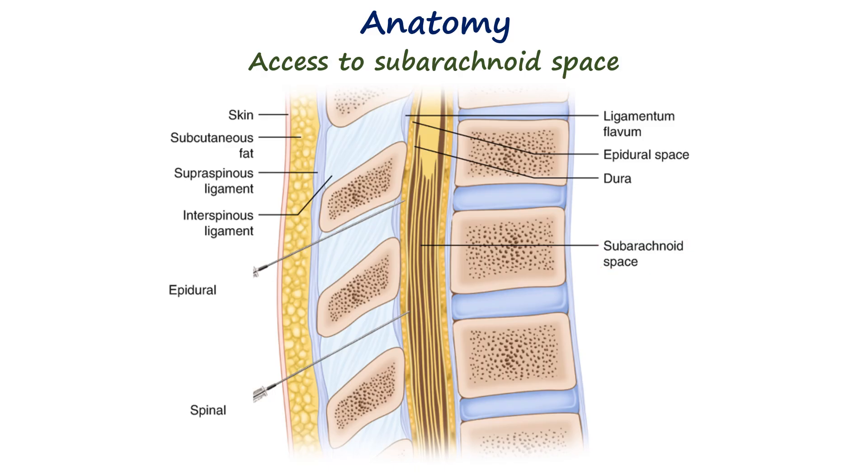The needle must pass through all these layers to reach the cerebrospinal fluid. An important surface landmark used to guide safe needle insertion is Tuffier's line, which corresponds approximately to the level of the 4th lumbar vertebra.